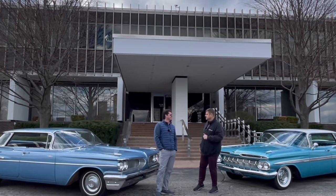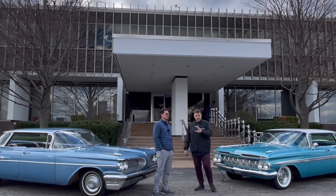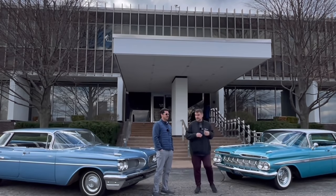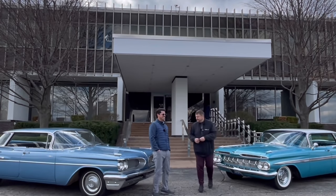I'm an equal opportunity collector — I've got all of them except AMC. As far as the American brands go, we both kind of spread it around between Ford, GM, Chrysler, and then he has the AMC to put the icing on the cake.